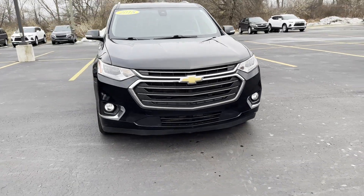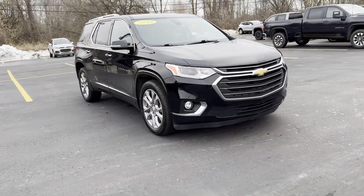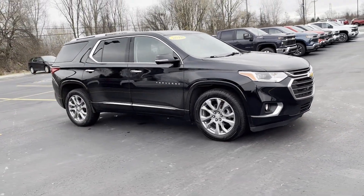2018 Chevrolet Traverse. This SUV offers space as well as power and performance.